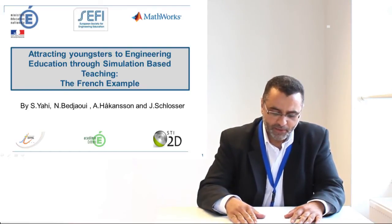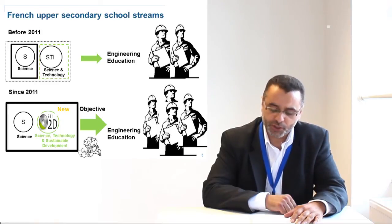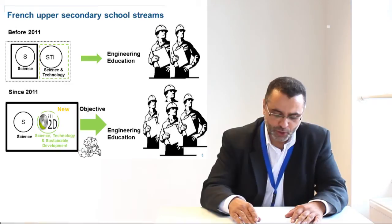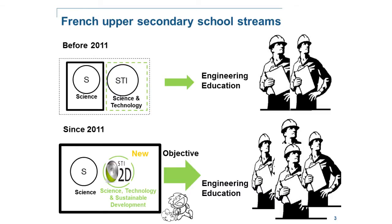Let me give you a brief idea of what happened in 2011 in French education. Studies showed that we need more engineers for the following years. The main objective of the change was to increase the flow of students for long studies — a master's degree, engineer school, etc. Before 2011, the scientific stream S in upper secondary school was the main path for engineering education, whereas the science and technology stream was more dedicated for professional early career like manufacturing. In 2011, the science and technology stream was renovated to attract more students to pursue engineering education.